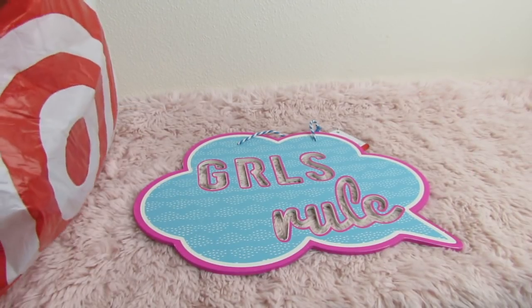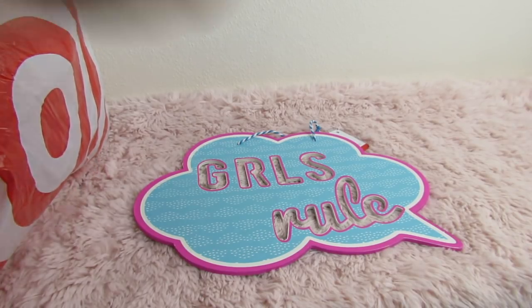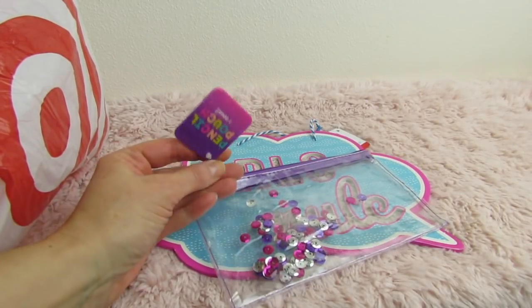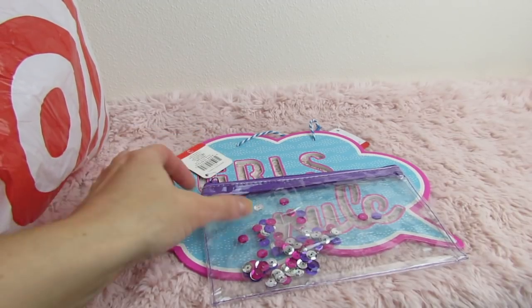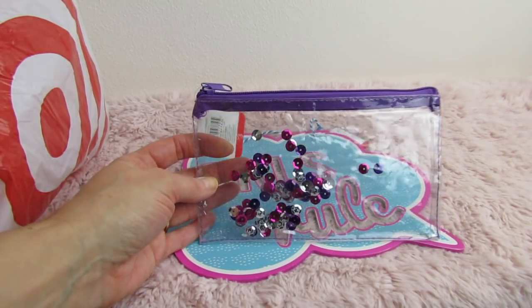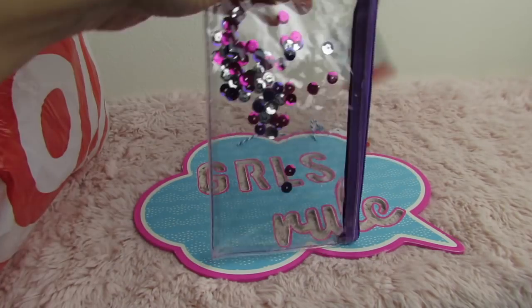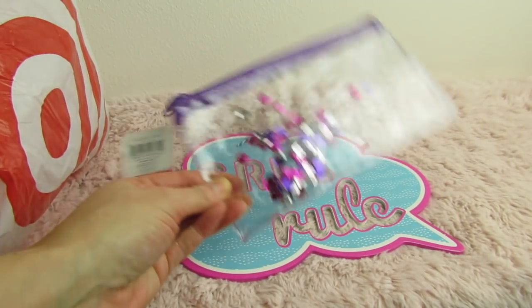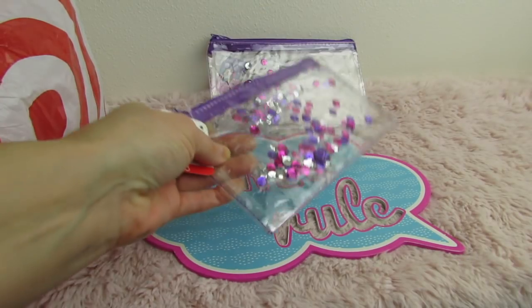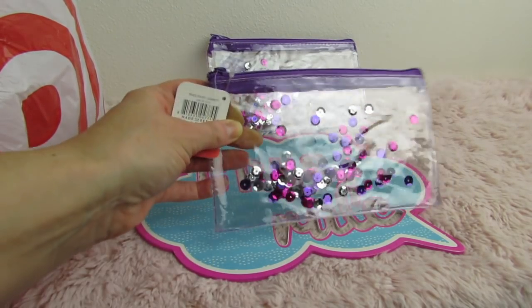Next thing I got, you guys — I actually got two of these. Do you guys remember these? They were normally $3 each. I did not buy these when I first saw them because I was thinking these aren't worth $3 each. They have little shaker sequins, but they're just kind of okay — not the best shake. And here's the other one that I got.